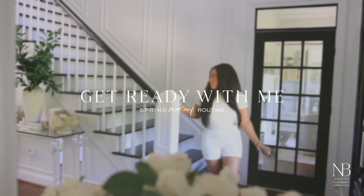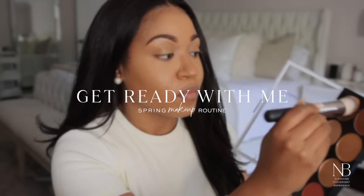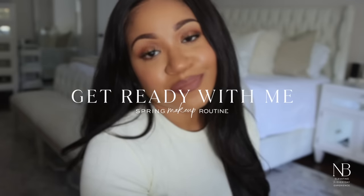Welcome to my channel, and welcome back if you're an oldie but a goodie. Today we are taking it back and doing a spring get ready with me. I'm super excited about this look — it's very glowy and perfect for springtime.